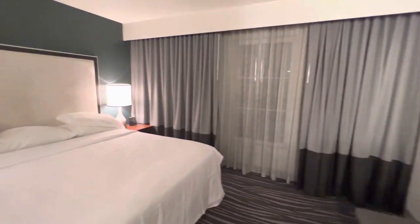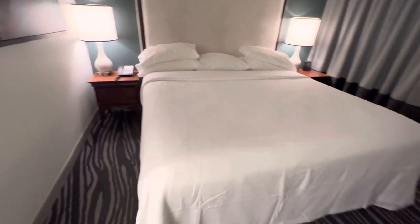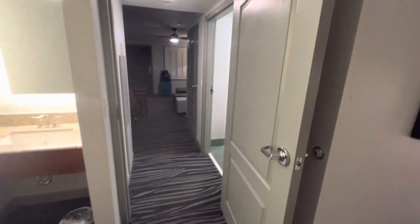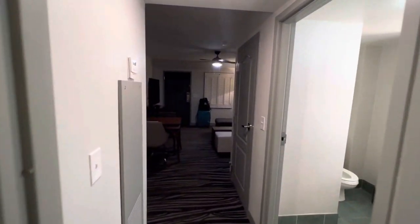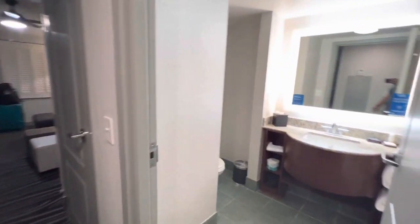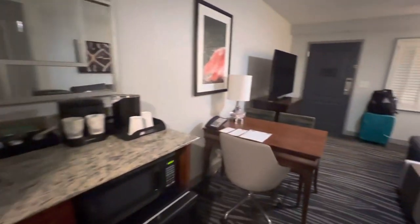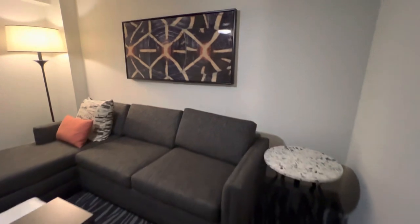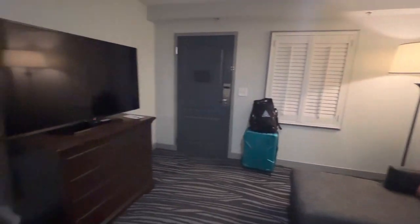These come moderately priced — I believe I paid $115 for this room for one night. Definitely ideal for families. We have a family of five, so we would probably definitely come back here. We do love the included breakfast option, we do love the free airport shuttle, and we absolutely love the space. There you have it — the Embassy Suites, Orlando Airport, off T.G. Lee Boulevard. Thanks for watching.